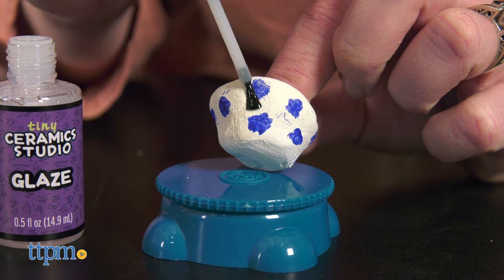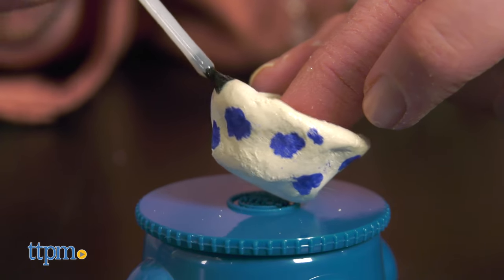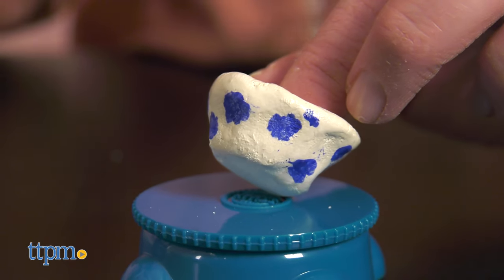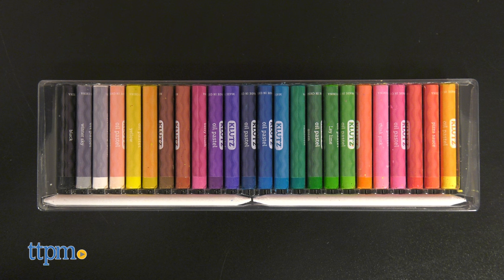Additional supplies will also be needed from home. All of the projects can really be used for something, such as a ring holder or a tiny planter. Pastel Studio comes with 24 oil pastels, two blending sticks, and an instruction book.